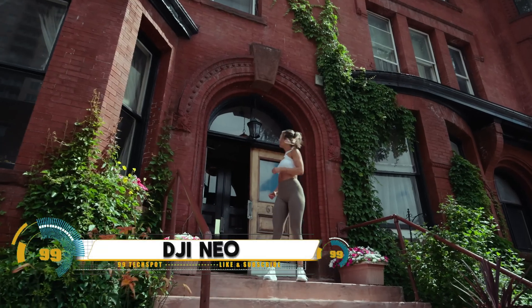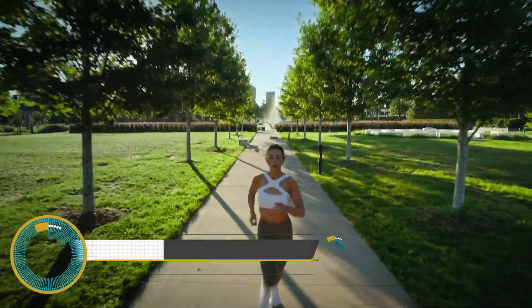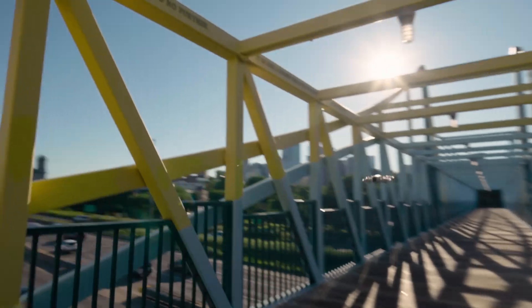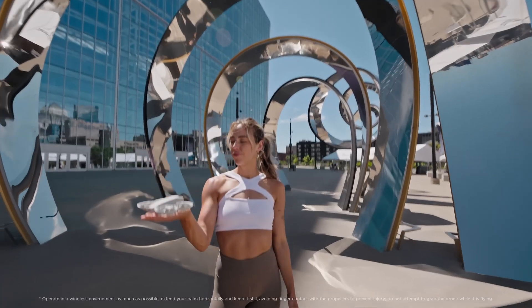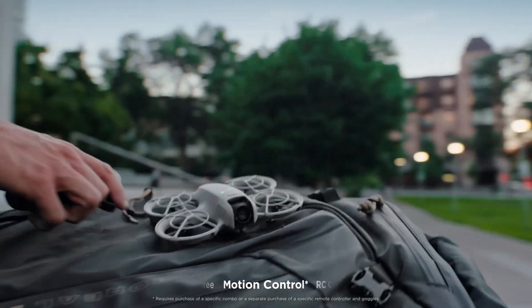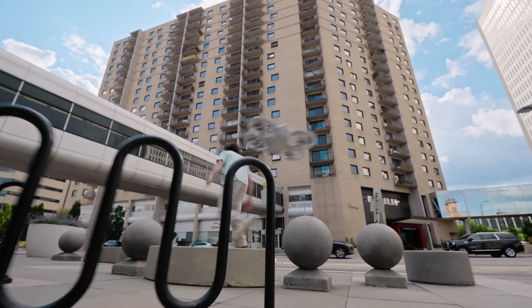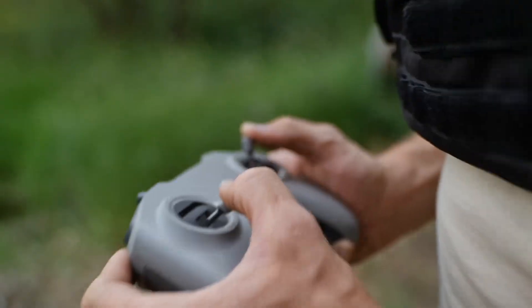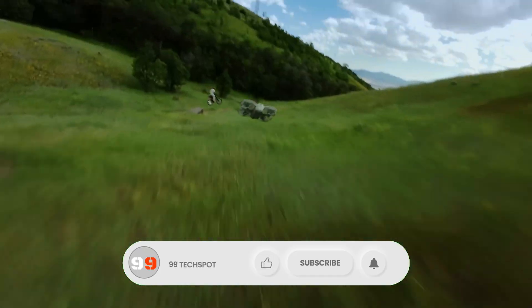The DJI Neo is a groundbreaking robotic platform designed to showcase DJI's expertise in autonomous technology and robotics. With precision engineering and advanced AI capabilities, the DJI Neo is capable of performing complex tasks with minimal human intervention. It features an array of sensors including LiDAR and cameras, which allow it to navigate, map environments, and avoid obstacles with high accuracy.